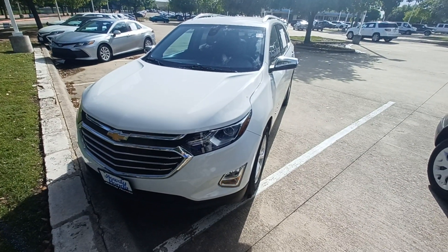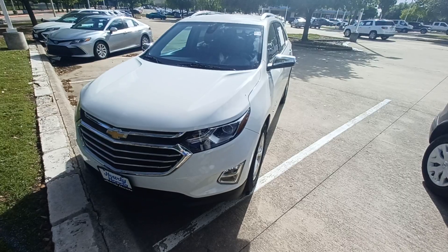This is Jason down at Howdy Honda, and this is my 2018 Chevy Equinox.